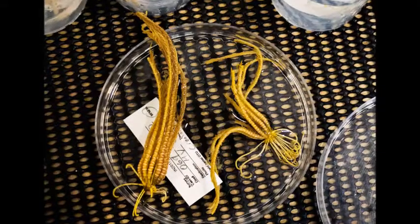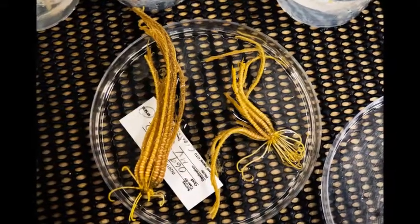The ocean's abyssal zone begins over two miles beneath the surface — it's so deep that light never touches it. What little we know about it comes from sediment dredged up from the seafloor in brief snapshots captured by remotely operated submarines.